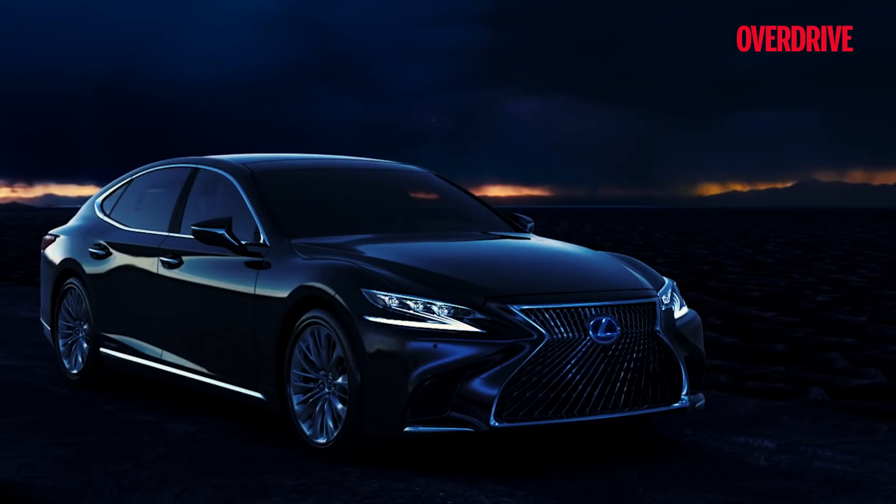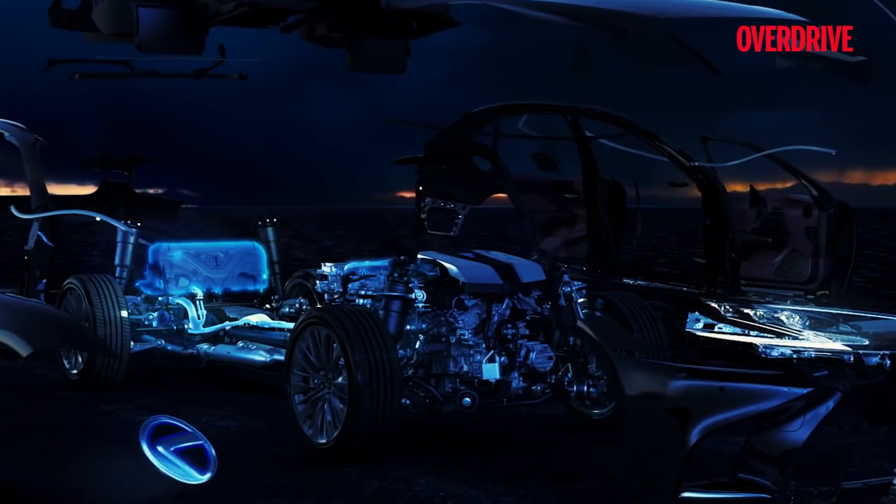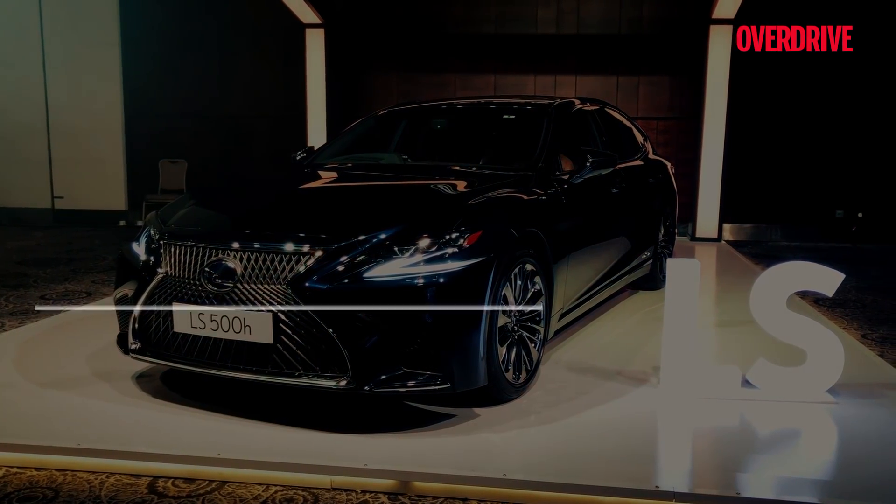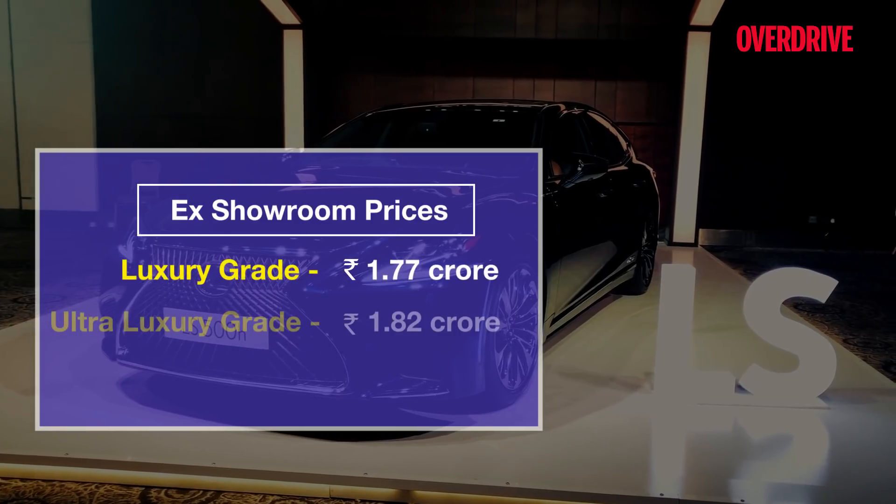With both Audi and Mercedes-Benz expected to go all-hybrid in this segment, it should be an interesting battle. The pan-India ex-showroom pricing for the LS500H is as seen on the screen.